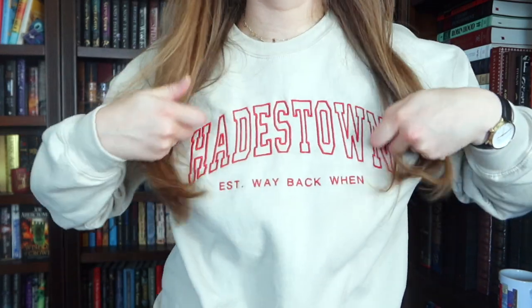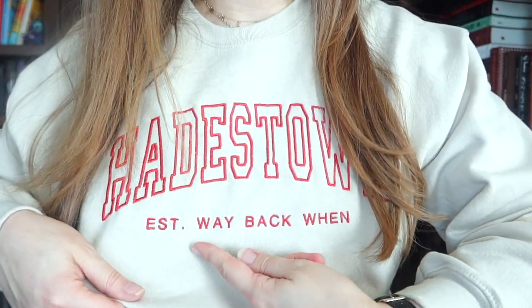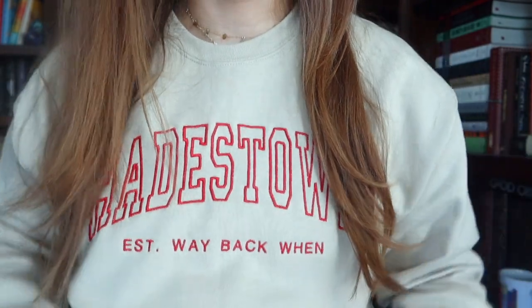We interrupt this amazing bookshelf tour because my long-anticipated Hades Town sweatshirt arrived, and even though it's really hot in here and I turned the AC off so it wouldn't make noise while filming, I did immediately put it on. I had it custom-made because they don't sell this — it looks like a university sweatshirt and I had it made to say 'Established Since Way Back When.' If you've seen Hades Town, then you get it, and if you haven't, you should see Hades Town. Okay, back to the bookshelf tour.